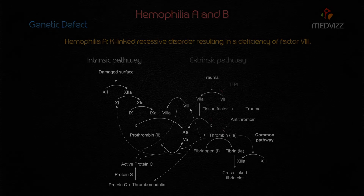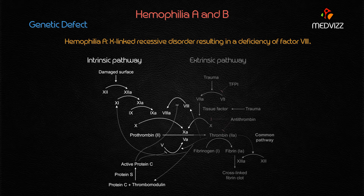Hemophilia A is X-linked recessive, and so is hemophilia B — both are X-linked recessive disorders. However, hemophilia A is caused by deficiency of factor 8, while hemophilia B is caused by deficiency of factor 9.